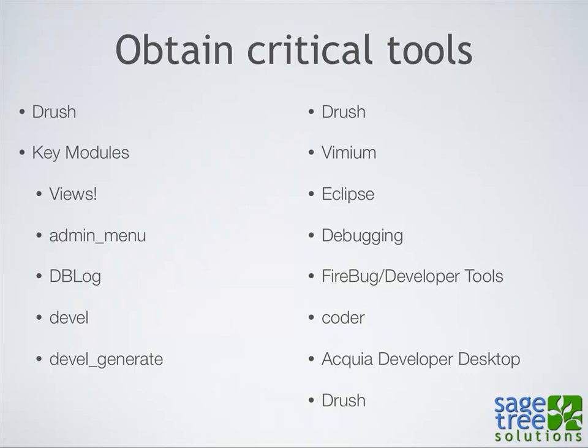Drush is a huge time saver if you're into development. There's tools like Vimium that help you speed up interacting with websites — it's basically shortcut keys for websites. If you get into development, there are tools like Eclipse, Xdebug for debugging, Firebug, and Acquia Developer Desktop. If you don't have a local environment set up, Acquia Developer Desktop is the easiest way to start playing with Drupal immediately — just download it and install it, whether it's Windows or OSX.